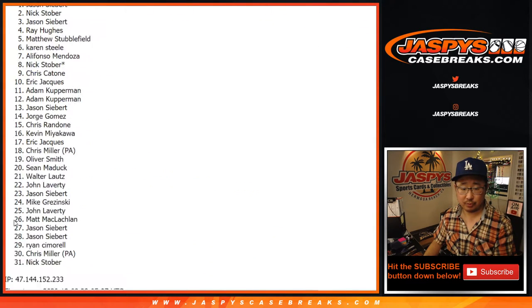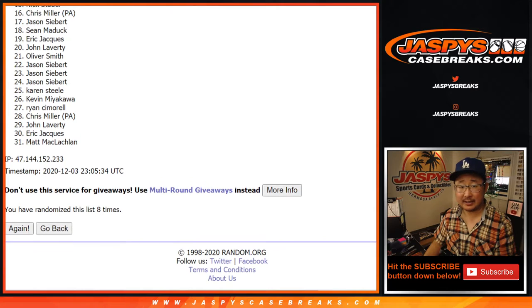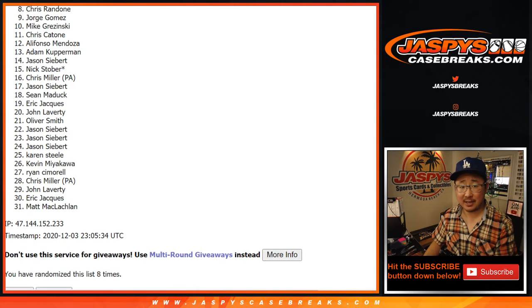Rolling one through eight times for the hockey mixer spots. After eight rolls, it's going to be sad times from nine down to 31, but remember we do have to do one more of these — so if you want to give this another shot, visit jaspyscasebreaks.com. Congrats to the top eight!